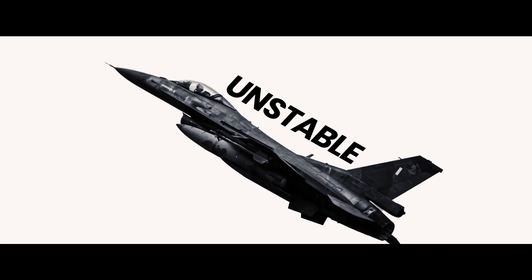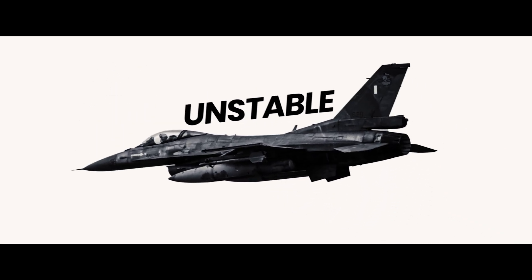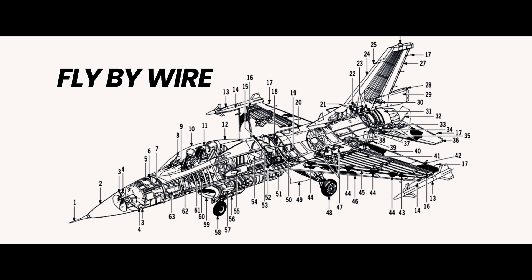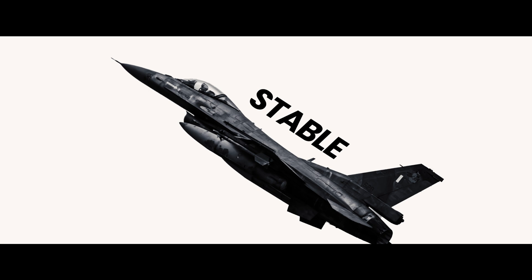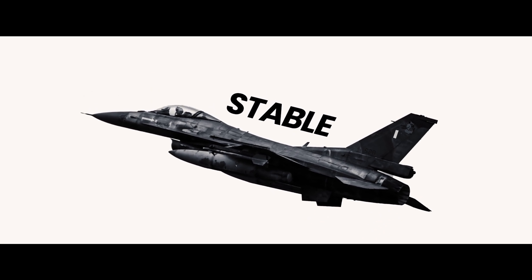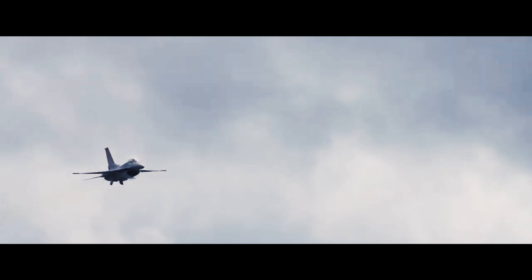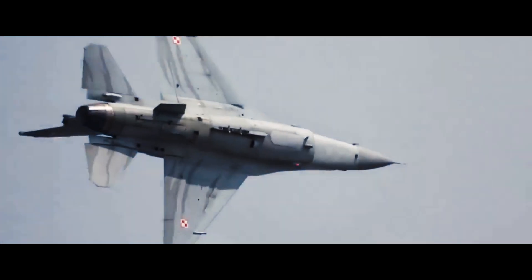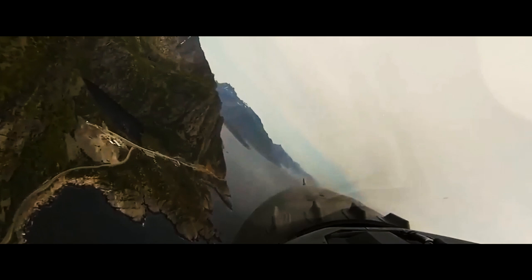But an unstable aircraft needs an exceptional brain. Enter the fly-by-wire system — the first of its kind in a production fighter jet. Every second, the flight computer makes hundreds of microscopic adjustments, transforming instability into unprecedented maneuverability. It's like having a digital co-pilot that can react faster than human reflexes, turning potential disaster into tactical advantage.